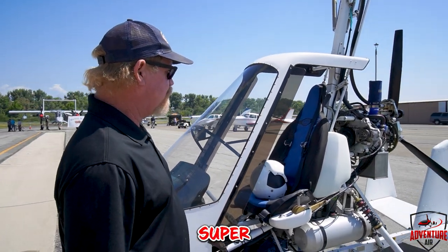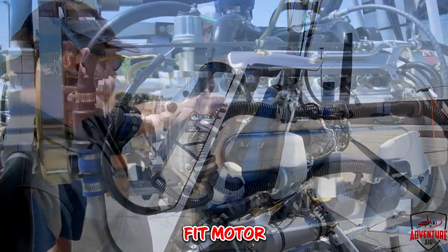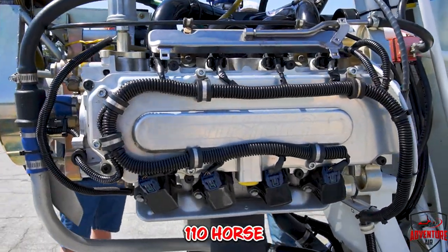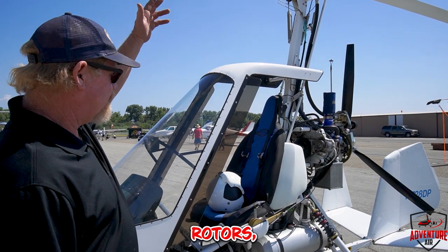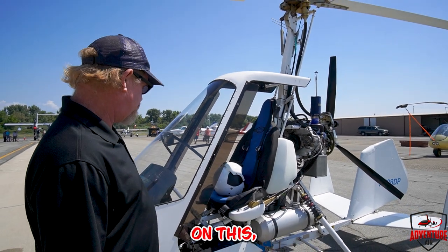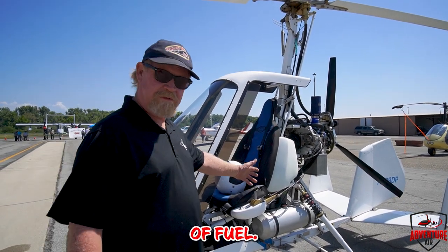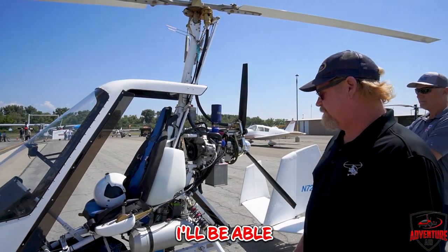Alright, I've got a Sport Copter Super Vortex here. It's got a Honda Fit motor on it — 110 horsepower, burning about five gallons an hour. Sport Copter rotors, got the rough landing gear package on this, and I've got 18 gallons of fuel, so I'm good for two hours plus a good reserve to make it back.